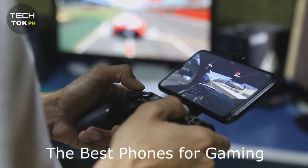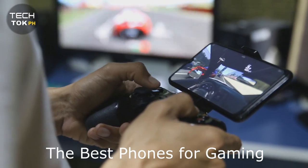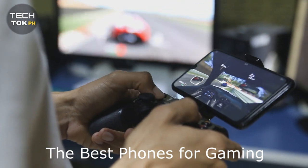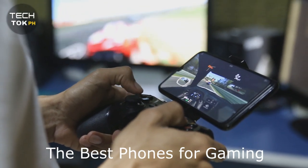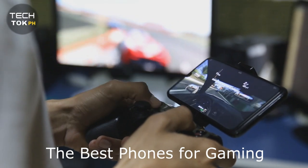You could argue that almost every smartphone is a gaming phone of some kind, but what if you want the smoothest performance? Maybe you need physical buttons or a display with a high refresh rate. Either way, that's where gaming phones come in, and there are loads of devices that fit the bill. We've got you covered with our list of the best gaming phones you can buy.